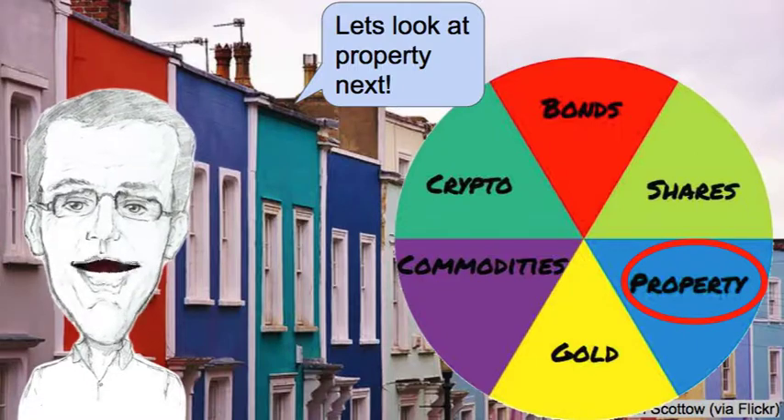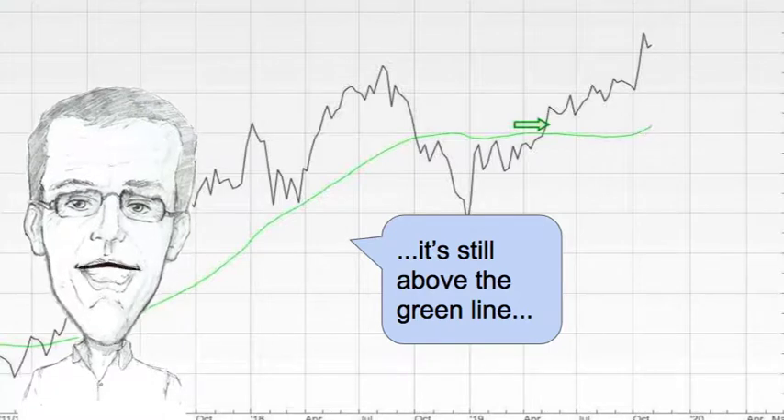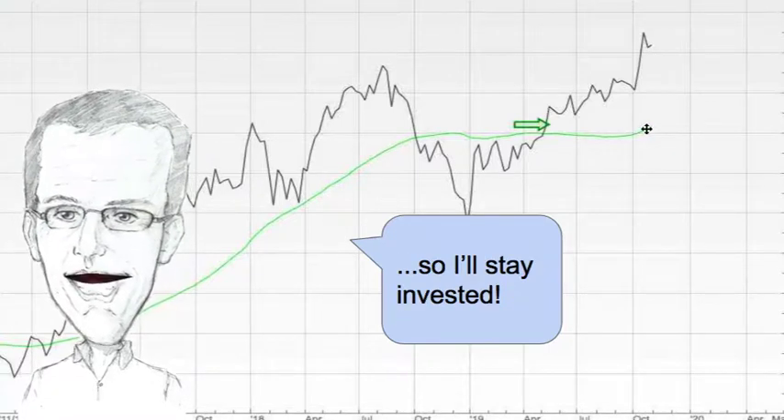Let's have a look at property next. This fund has risen slightly this week. It's still above the green line so I'm going to stay invested.